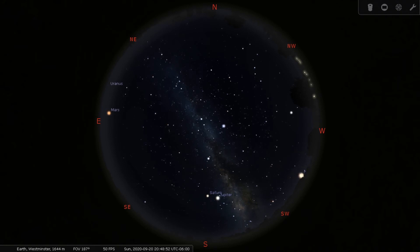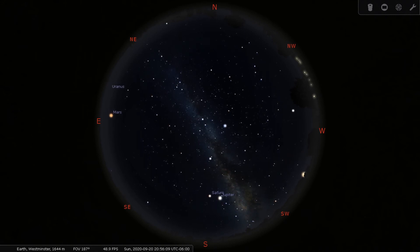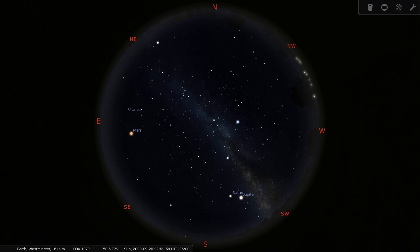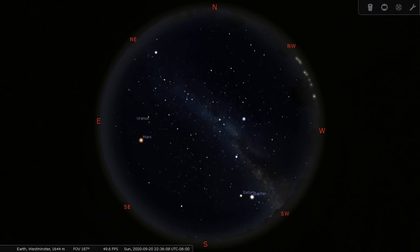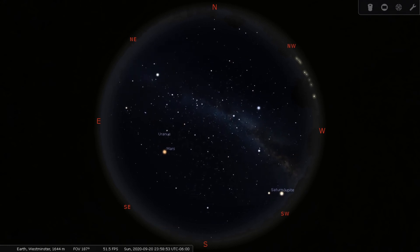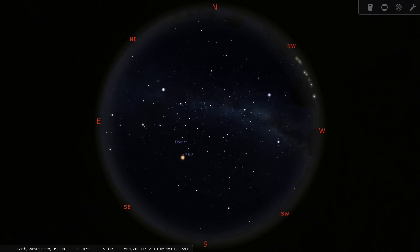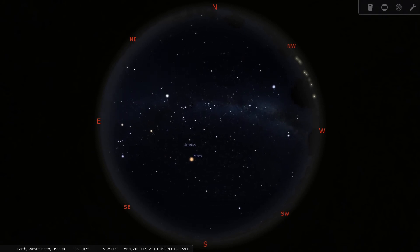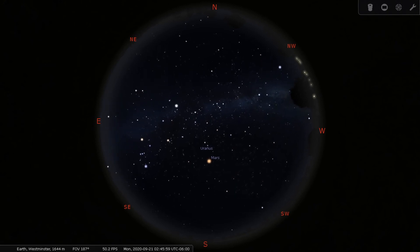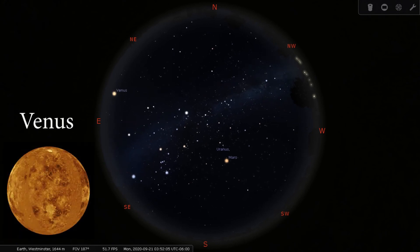I'm going to go ahead and speed up our time to show you one more object that's going to rise closer to sunrise. This object is our second planet from the Sun, also the hottest planet, which is affectionately known as our morning star or evening star depending on when we see it in the night skies. Since it's rising right before our Sun, it's our morning star — and that is our planet Venus. You can see it there.